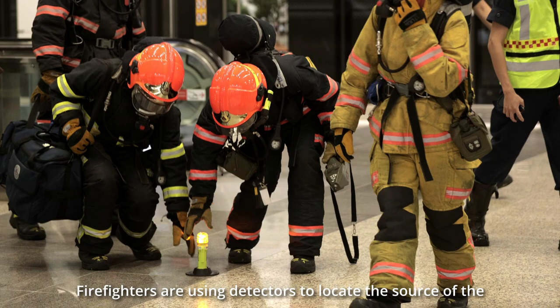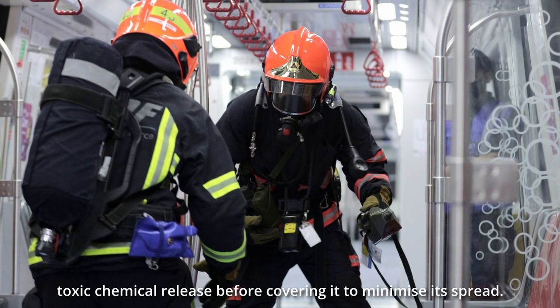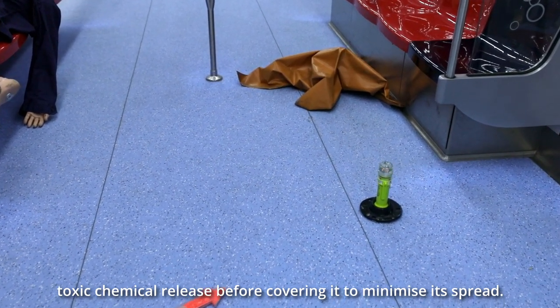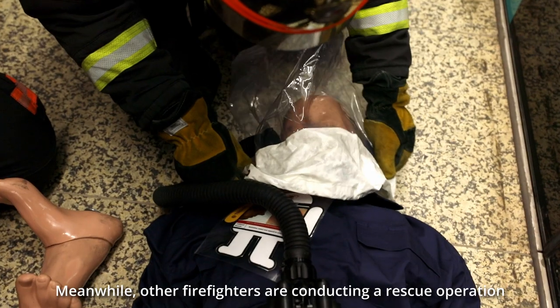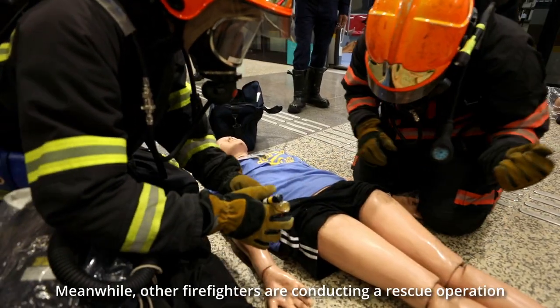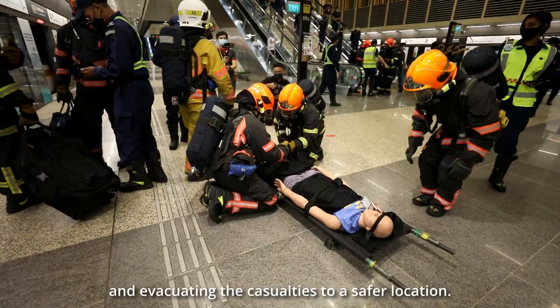Firefighters are using detectors to locate the source of the toxic chemical release before covering it to minimise its spread. Meanwhile, other firefighters are conducting a rescue operation and evacuating the casualties to a safer location.